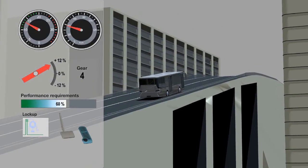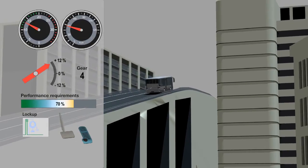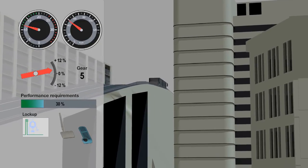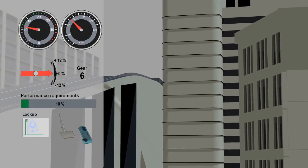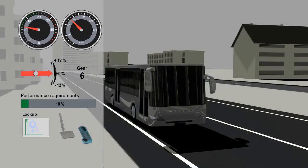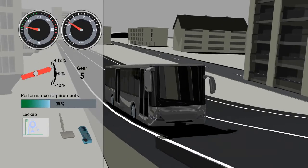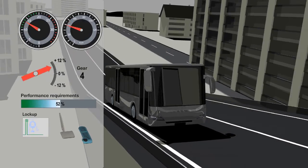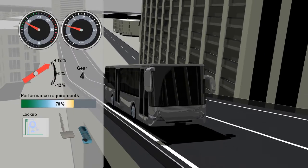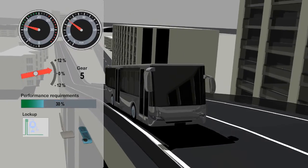Ecolife transmissions progressively adjust the shift characteristics to the topography. The TopItInLife shift software provides a shift program range of 0 to 100%. Depending on the calculated incline, the required performance is determined and the shift program vector is output. In short, instead of using individual shift programs, there is only one infinitely variable shift program range. Whereas TopIt shifts digitally, TopItInLife smoothly changes the demanded performance.